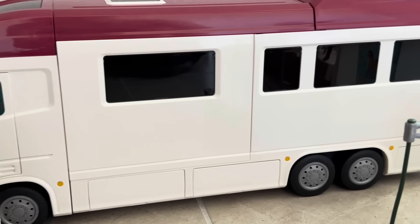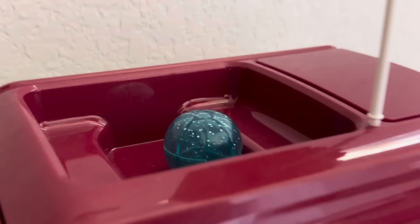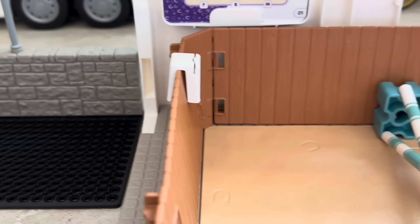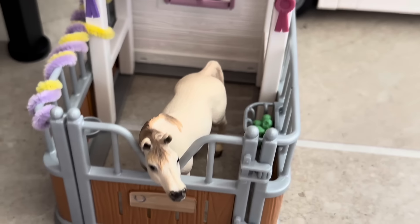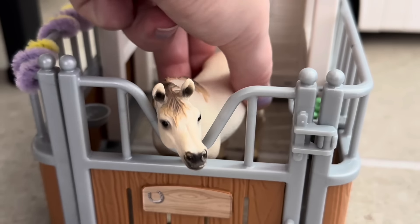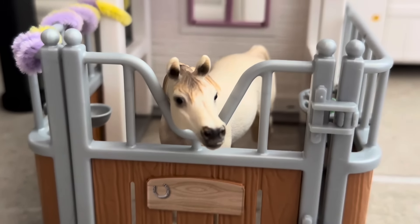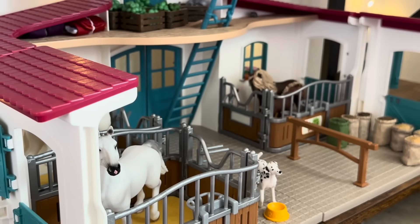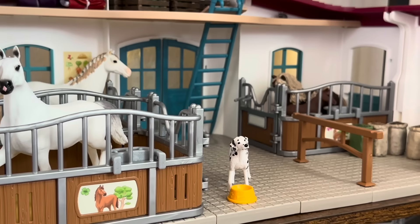Parked back here is the horse transporter — this thing is awesome for big trail ride events or horse shows. It even has a little pool on the top with an umbrella. Just a little look at the inside — it's chaos so we're going to ignore it for now. There's another cute little wash stall right beside the arena. To the left of the riding arena is Seraphina, our Arabian mare — she is so cute, just hanging out looking at what's going on in the stable.